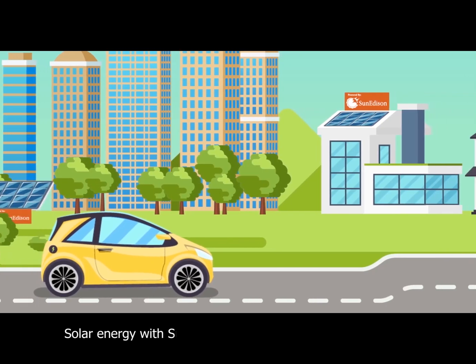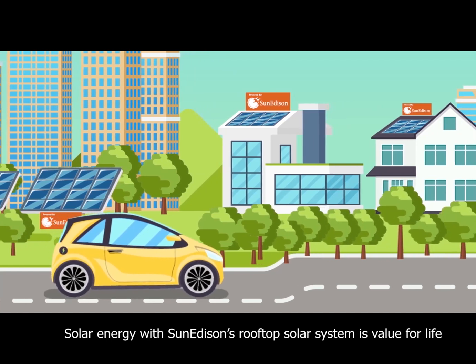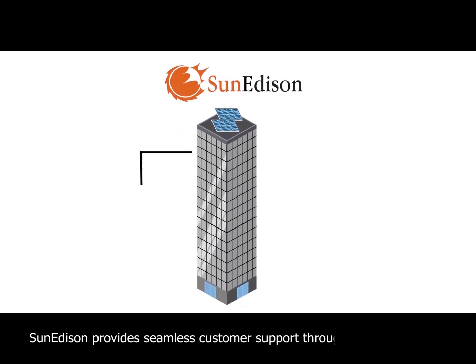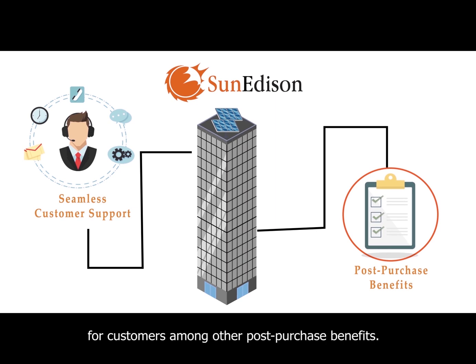Solar energy with SunEdison's rooftop solar system is value for life, and we intend on building that commitment. SunEdison provides seamless customer support throughout the lifetime as part of the post-purchase benefits.